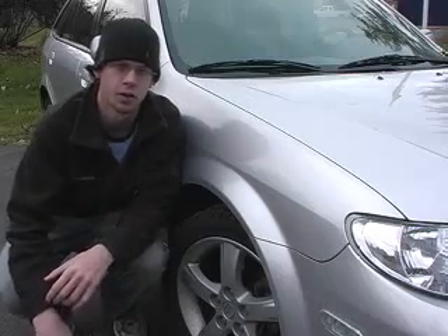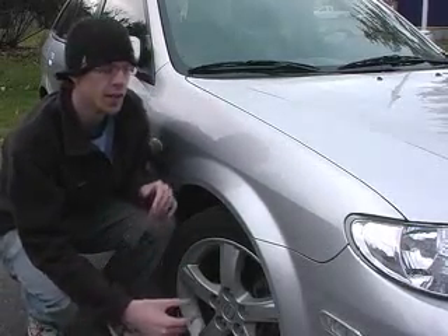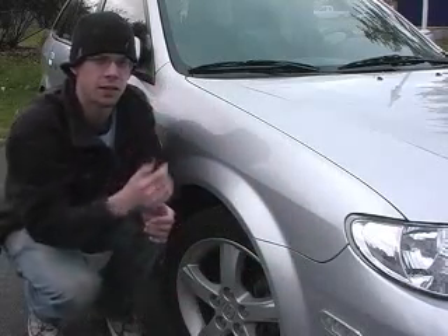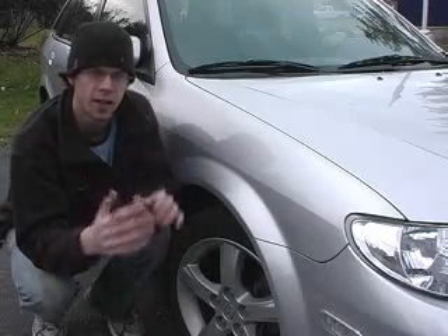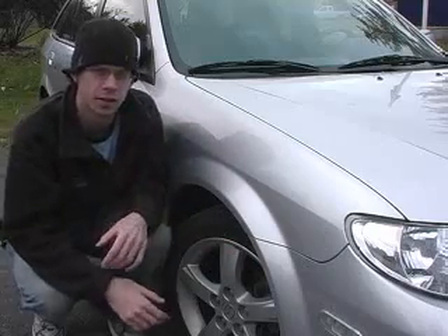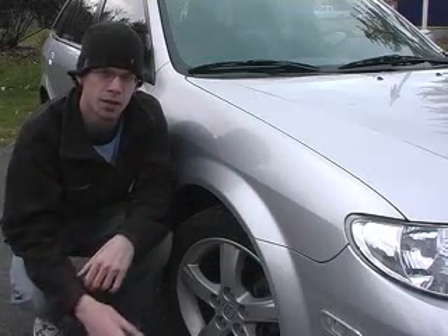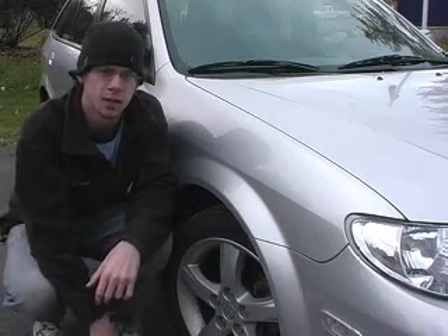Today's automobiles are also designed with crumple zones, so that in the event of a collision, the front of the car crunches in while the passenger compartment stays secure and safe. This allows energy to be absorbed before reaching the passenger. At the time, there were also serious deficiencies in the bumpers due to the emphasis of styling over safety.